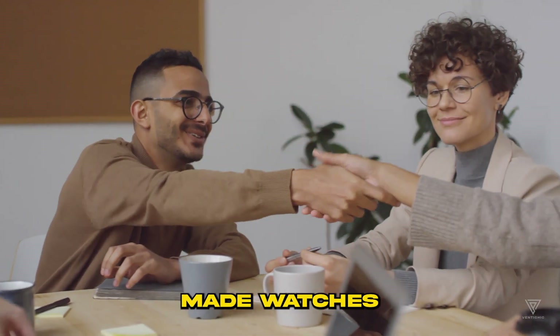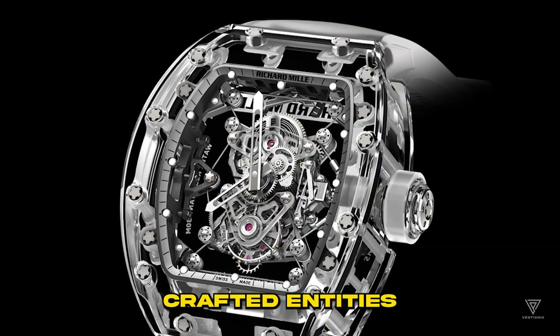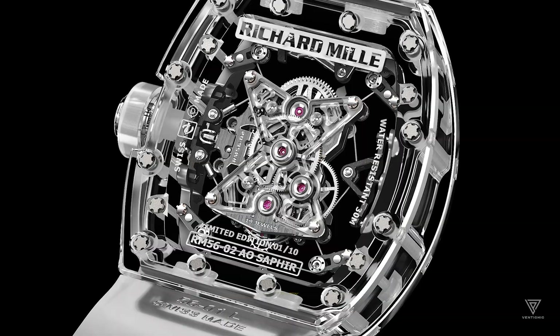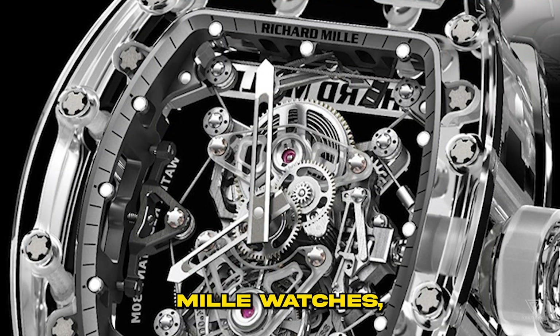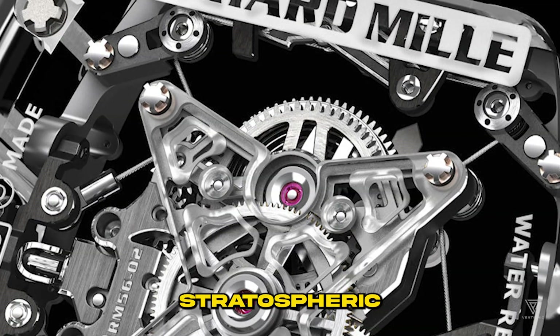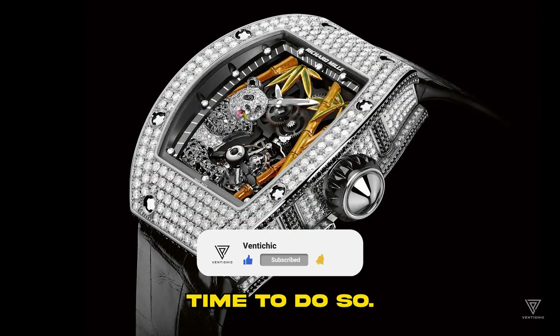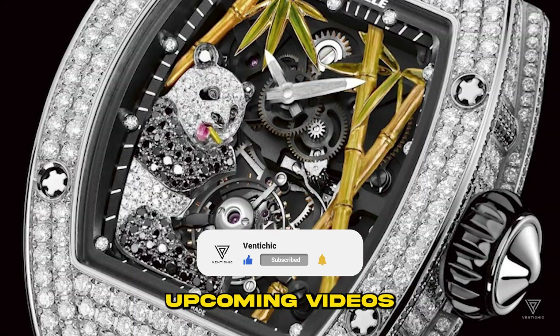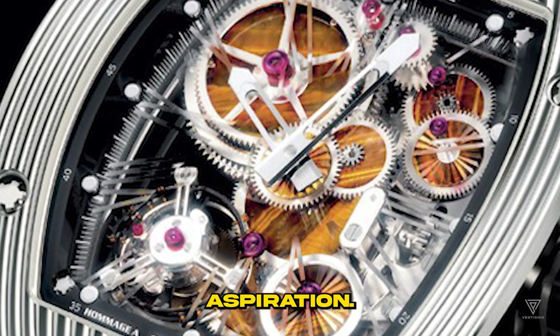Every aspect of these Swiss-made watches, down to the tiniest detail, is meticulously crafted. In today's video, brought to you by Venti Chic, we'll unveil the top 5 most exorbitant Richard Mill watches, often reserved for billionaires, due to their stratospheric price tags. If you haven't already subscribed to our channel, now's the perfect time to do so. Stay tuned for our upcoming videos that'll keep you in the loop with a world of luxury and aspiration.